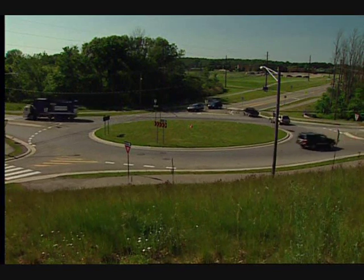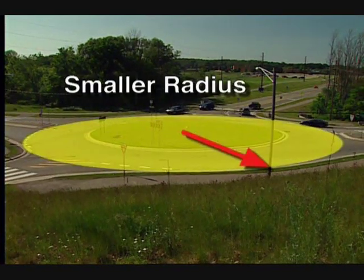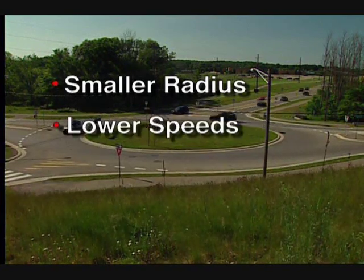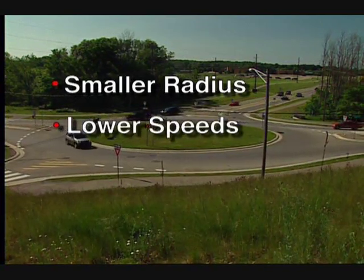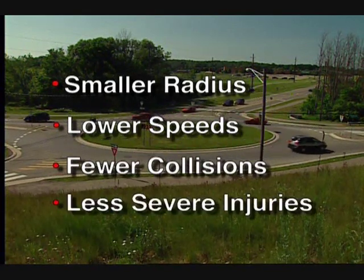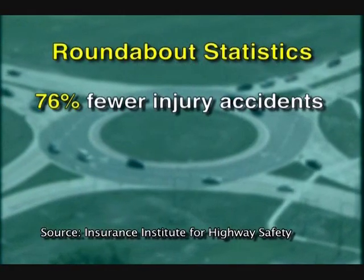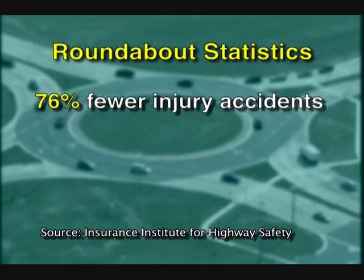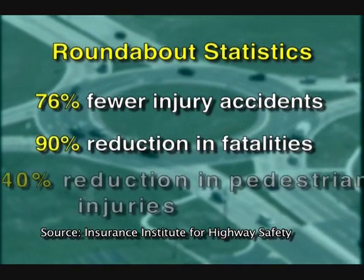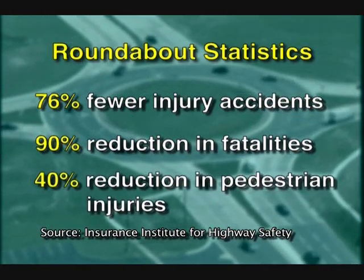In addition, modern roundabouts use a smaller radius than traditional traffic circles. This automatically slows traffic to 15 to 25 miles per hour, which reduces the likelihood of collisions and injuries. The statistics are impressive. According to the Insurance Institute for Highway Safety, installing a roundabout typically results in a 76% reduction in injury accidents, a 90% reduction in fatalities, and a 40% reduction in pedestrian injuries.